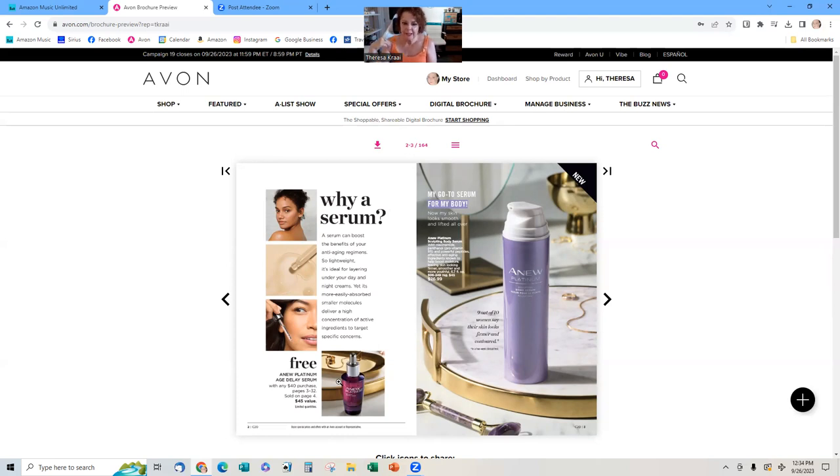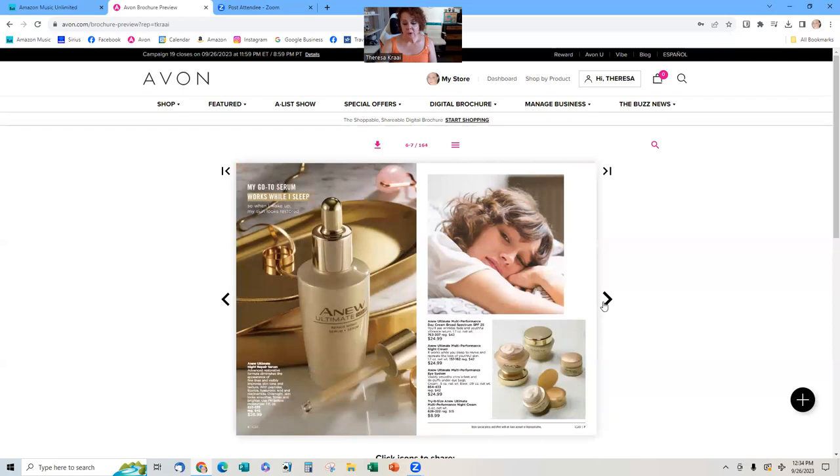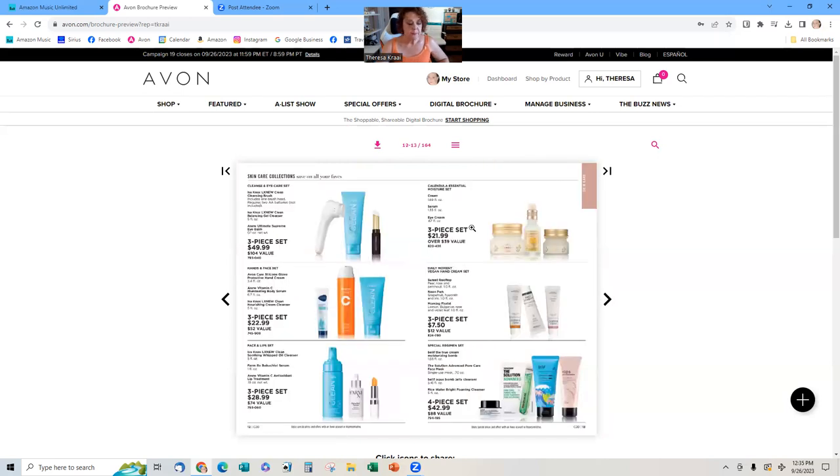So your customer could buy the body cream for $26.99 — they're only $13 away from getting the free serum. Start thinking in the back of your brain: what could they spend $13 on? What do your customers love — makeup, perfume, shower gel, shampoo, conditioner? Think about what each individual customer likes and what they can get in that category for $13. This serum is amazing — I used it in less than two weeks and got my cheekbones back. I'll never run out of it again. I put on about half a dropper every morning and every night.